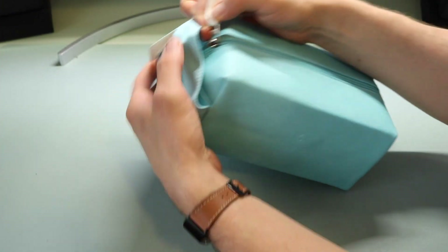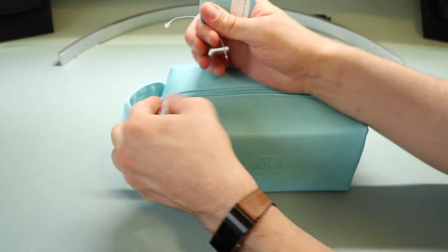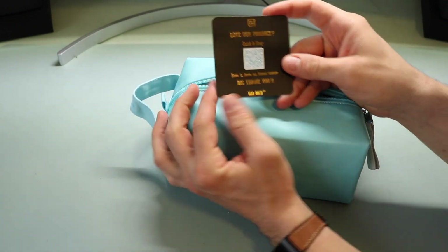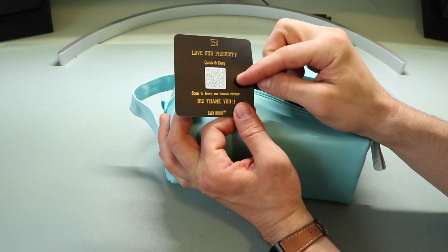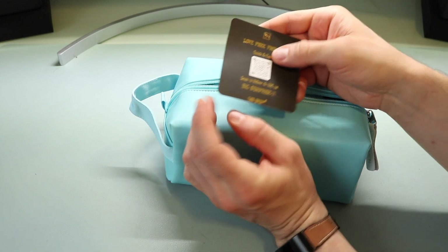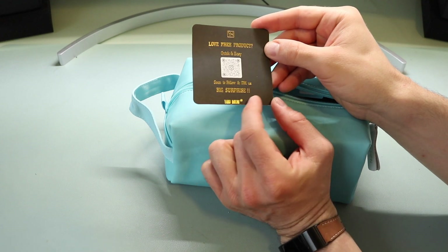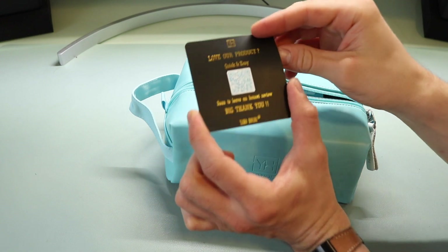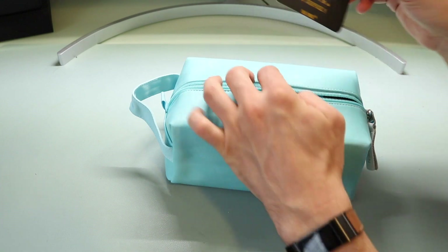There's a zipper pouch on one side, which is secured so you can't reuse it initially — that opens everything up. Inside there's a little insert that says 'Love your product — quick and easy, scan the QR code and provide an honest review.' It says big thank you on both sides, and scanning it will direct message them for a big surprise — maybe a discount, which is a nice customized touch.